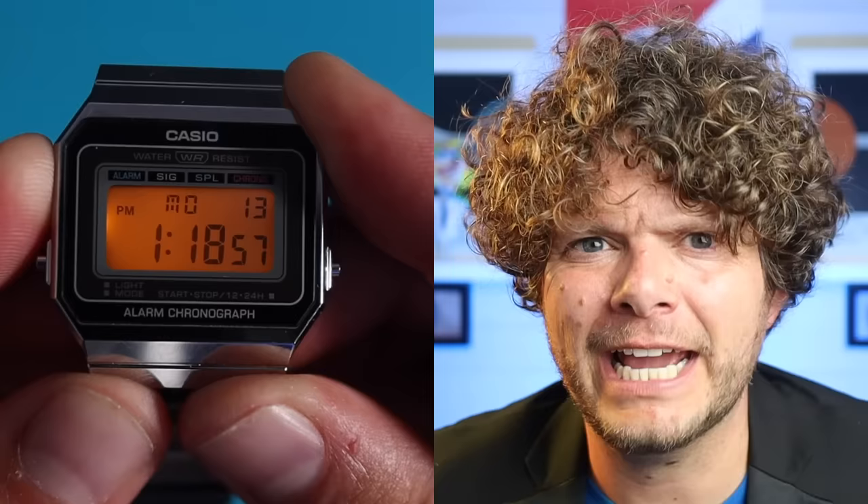Next category: best backlight. The A700 is strong and I like that orange glow, but my favorite has to be the DW290. Coupled with how easy it is to push those big buttons, the light illuminates the whole screen and I can keep that backlight on for as long as I want.